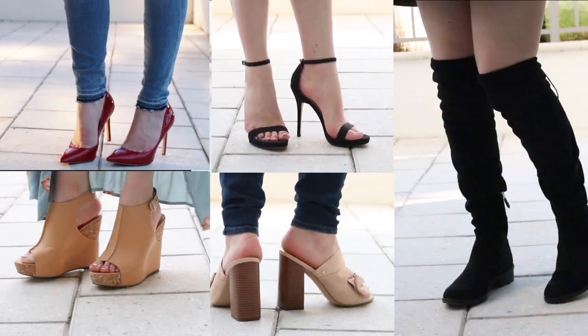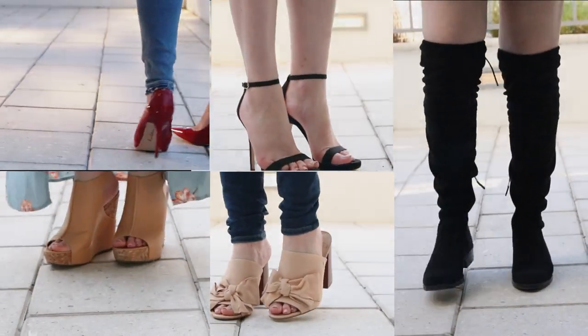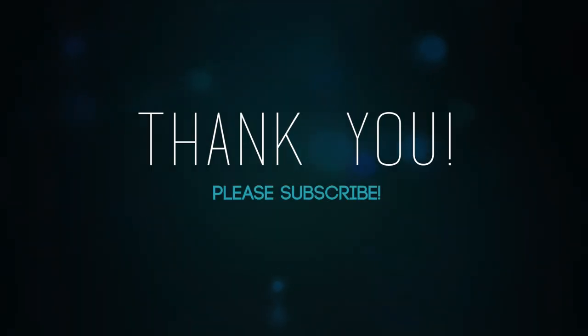I hope you enjoyed my video and have a really good rest of your day. If you haven't subscribed, subscribe and show me some love — I post videos every Wednesday and Friday. Bye, guys!